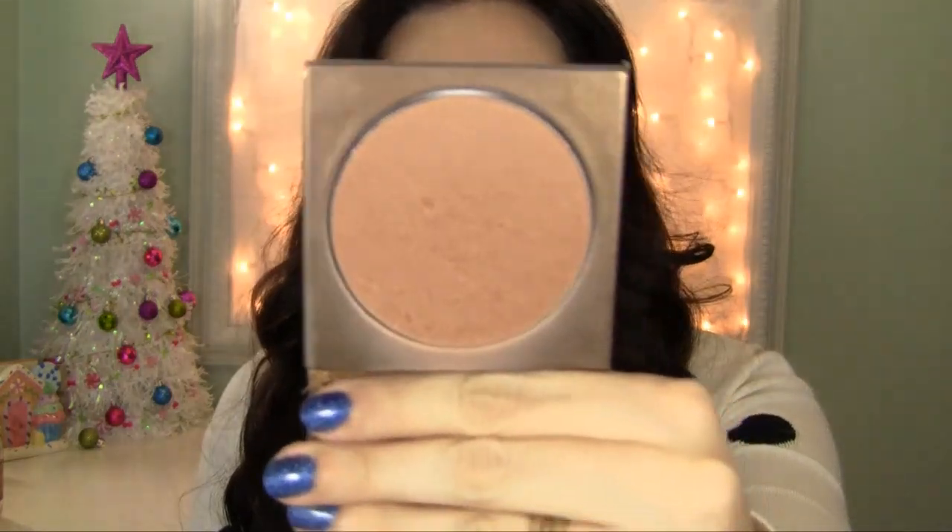The other 10% of the time I use the Tarte Amazonian Clay Park Avenue Princess bronzer. It has a slight shimmer but it's more of a glow than a shine. It has a really nice red undertone so it makes me look like I've gotten some sun. It's a really nice, natural-looking bronzer to warm up your face and complexion, and it looks very natural with the red undertones.